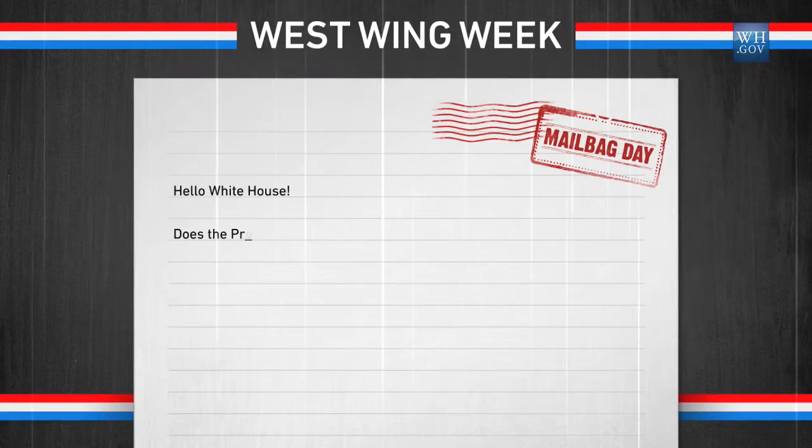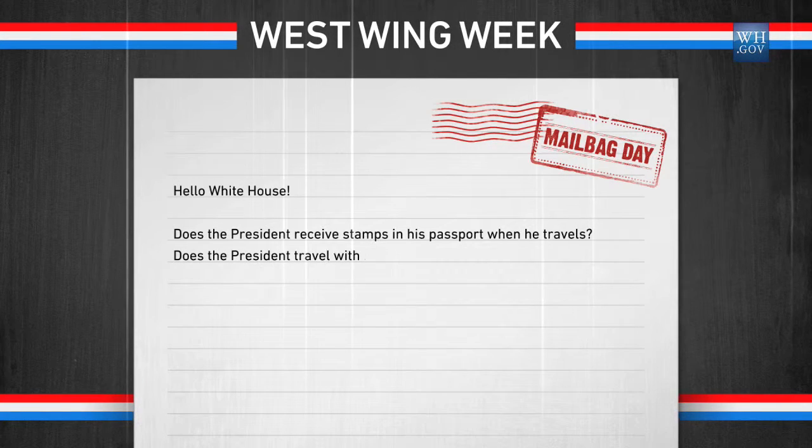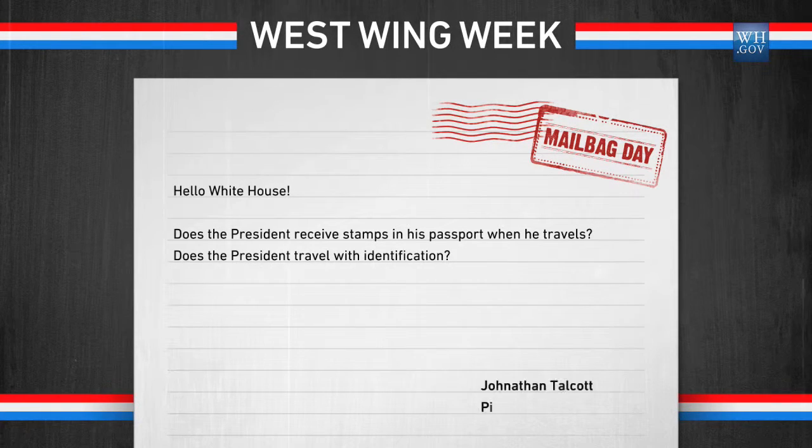Our first letter comes from Jonathan Talcott in Pittsburgh, Pennsylvania, and it, too, deals with official paperwork. Jonathan asks: does the President receive stamps in his passport when he travels? To find out, we started with the President's personal secretary, Katie Johnson.